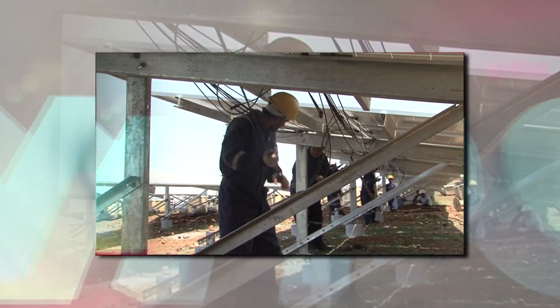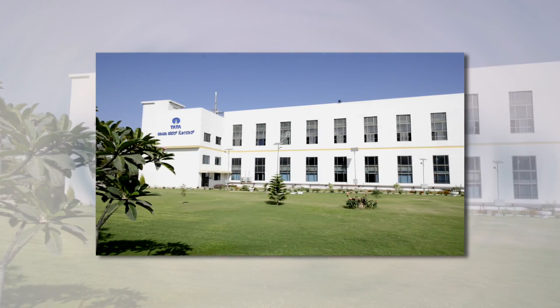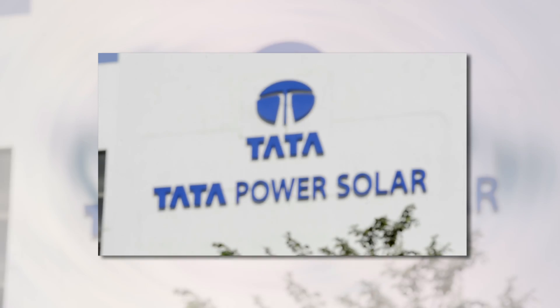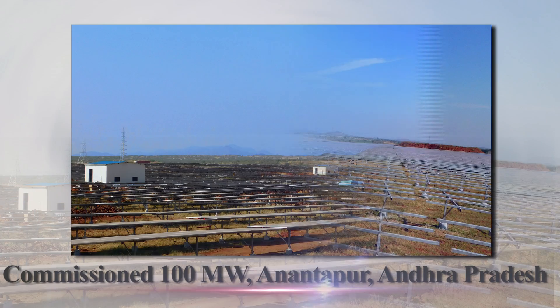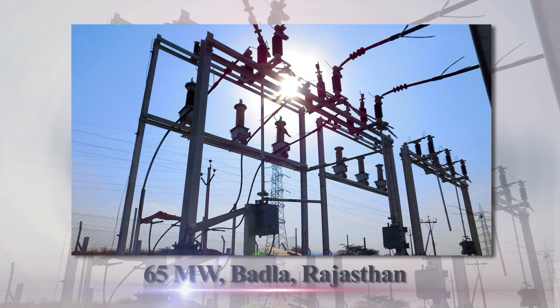The Rajghar plant has proved to be the foundation for a trusted business relationship between National Thermal Power Corporation, India's foremost power generation utility, and Tata Power Solar, India's largest integrated solar company — indeed the stepping stone for many future ventures.